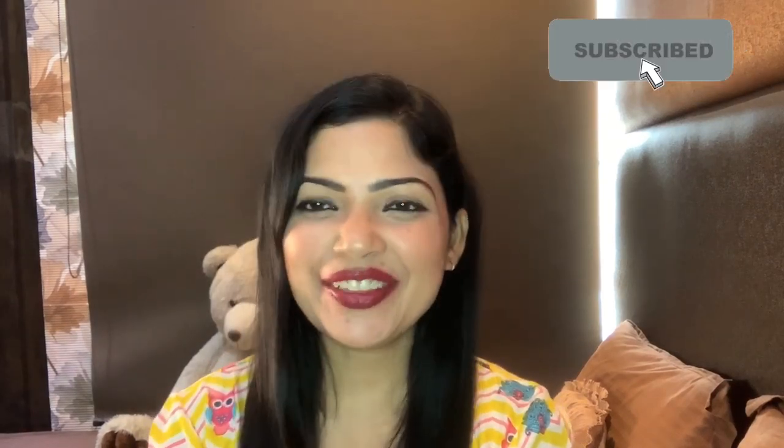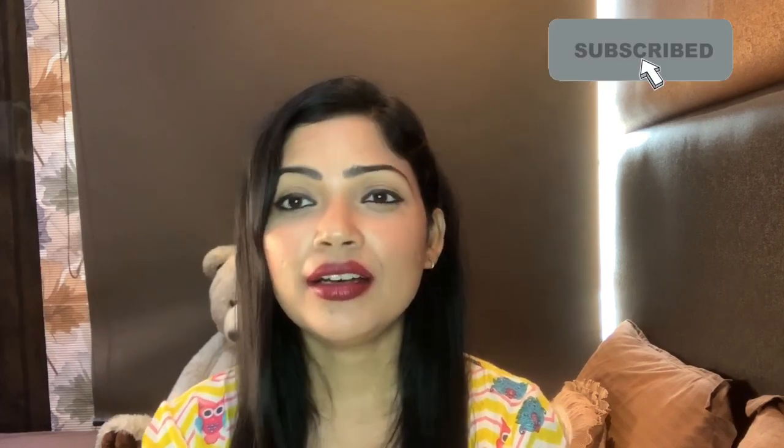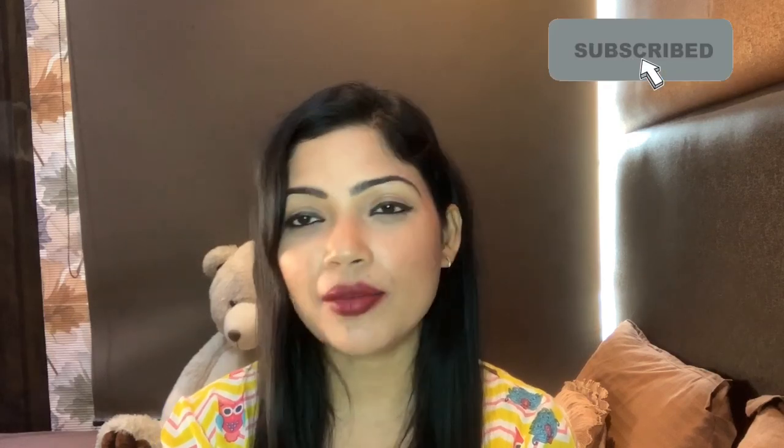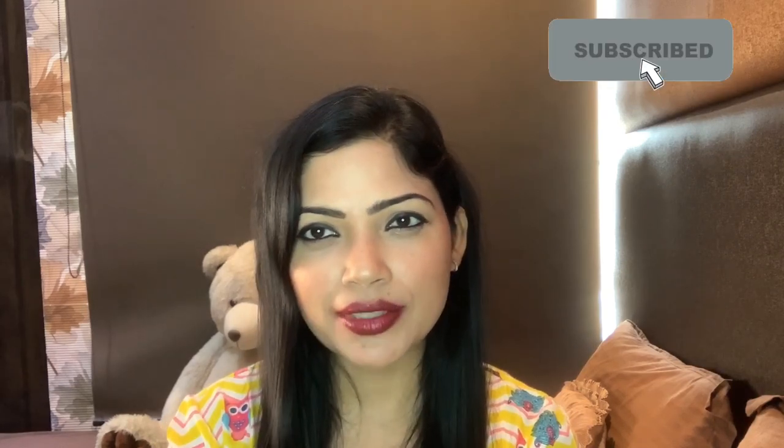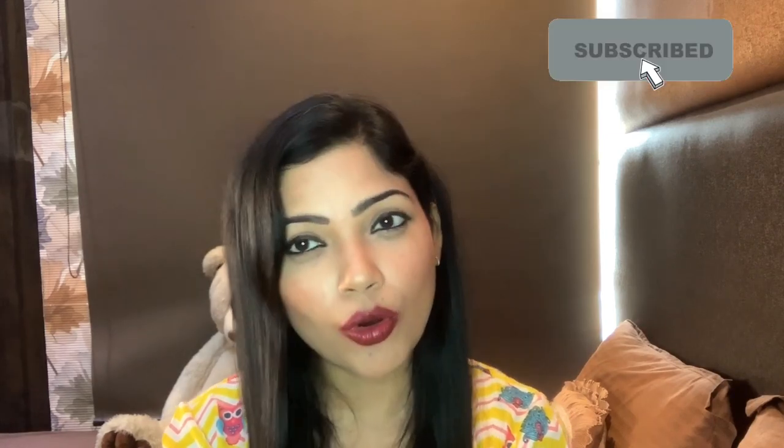Hi everyone, welcome back to our channel Fembegna. Today I will be reviewing and swatching Nykaa's newly launched Creme Creme lipstick. Nykaa has launched it in 18 shades — there are many beautiful nude shades, pinks, reds, and wine shades. I have picked up 5 colors for myself, and this is not a PR package — I have purchased all the shades.